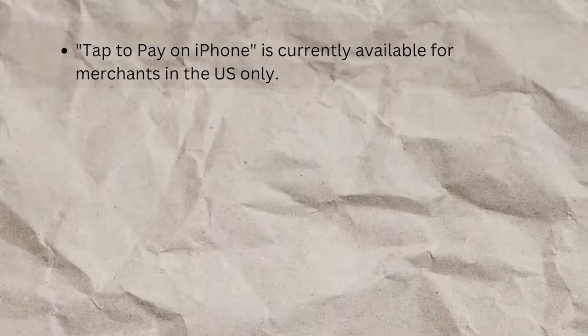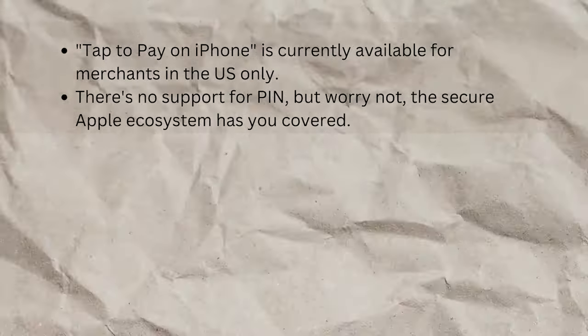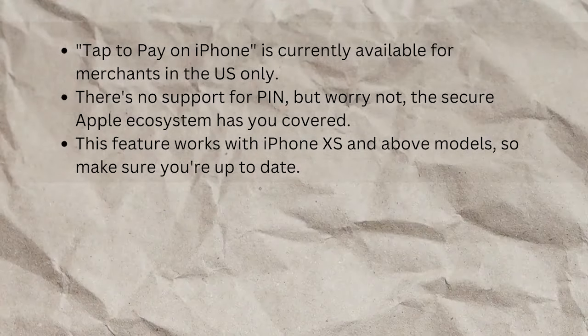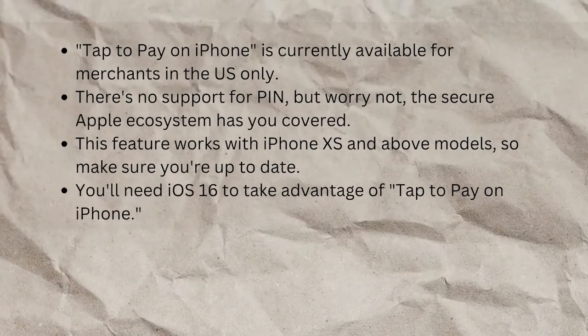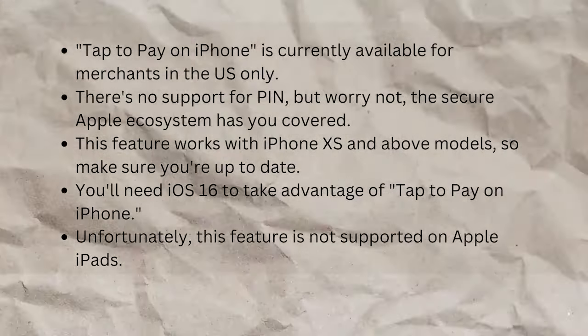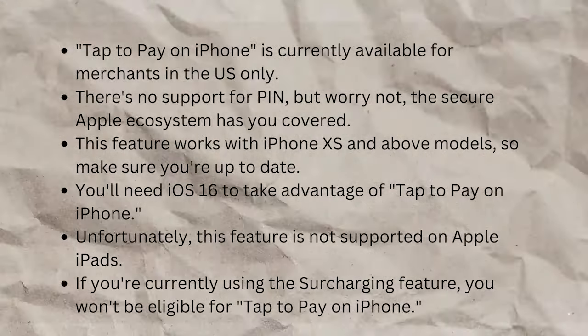But before you get too excited, there are a few points to note. Tap to pay on iPhone is currently available for merchants in the U.S. only. There's no support for PIN, but worry not — the secure Apple ecosystem has you covered. This feature works with iPhone XS and above models, so make sure you're up to date. You'll need iOS 16 to take advantage of tap to pay on iPhone. Unfortunately, this is not a feature supported on iPads. If you're currently using the surcharging feature, you won't be eligible for tap to pay on iPhone.